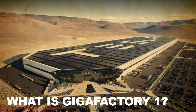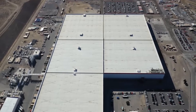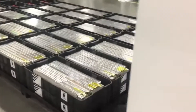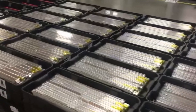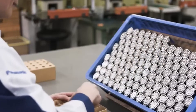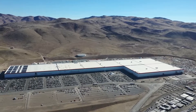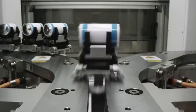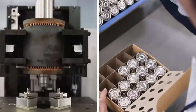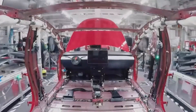What is Gigafactory 1? Gigafactory 1 is a massive production facility located in Sparks, Nevada. The factory is designed to produce batteries and electric motors for Tesla's electric vehicles, as well as energy storage systems for homes and businesses. The factory covers an area of 1.9 million square feet and has a production capacity of up to 35 gigawatts of battery cells and 50 gigawatts of battery packs per year, making it one of the largest battery factories in the world.